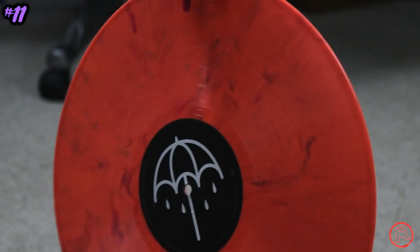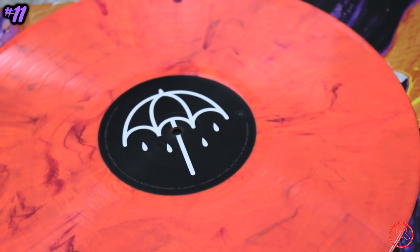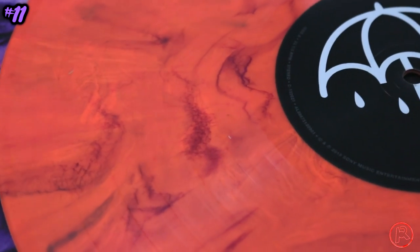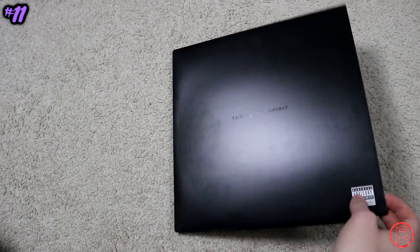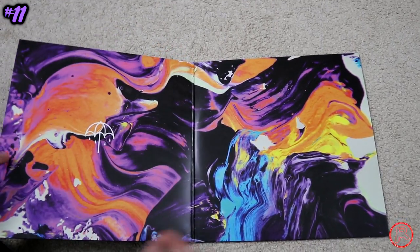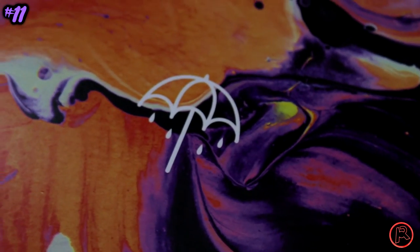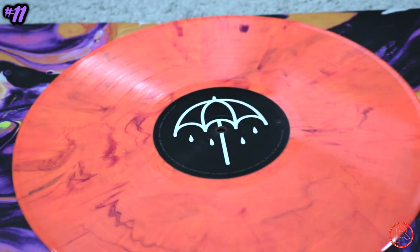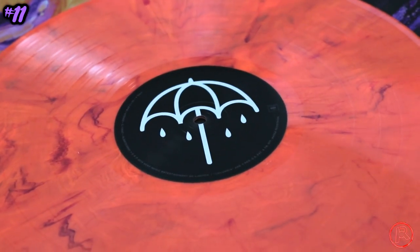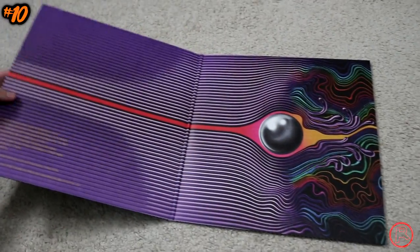Running in at number 11, we have Bring Me the Horizon — the UK rockers — and their album 'That's the Spirit,' released in 2015. This pressing didn't immediately become available, but as soon as it did, I was all over it. It's a cloudy, almost veiny type orange pressing that fits really nicely with the gatefold artwork, which has a very intense watercolor effect. Even though the album has a black cover, the orange just immediately draws the eye and is so pretty.